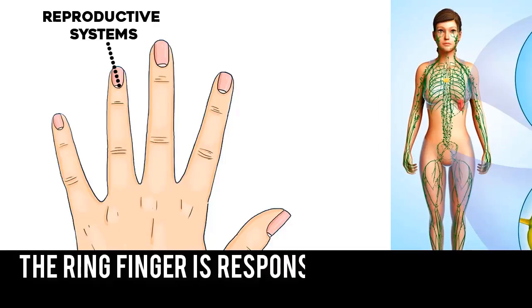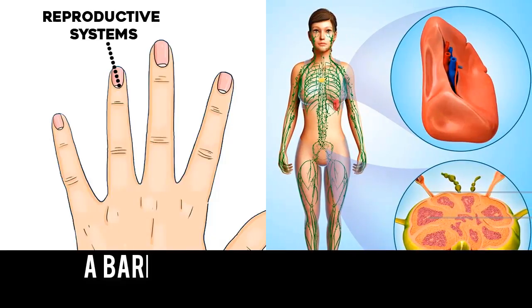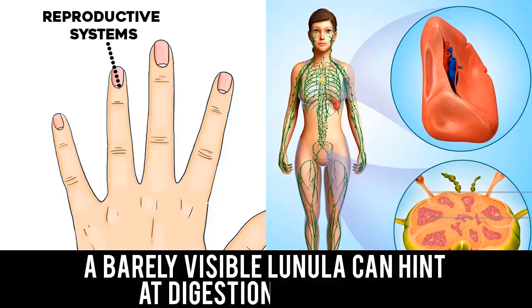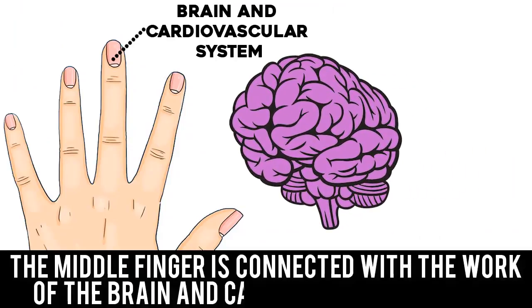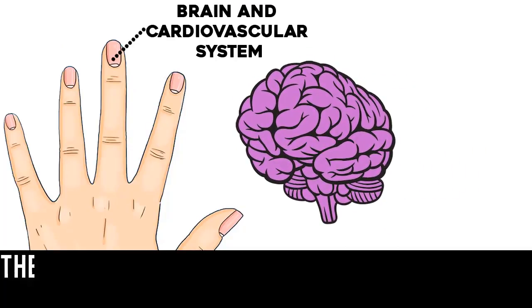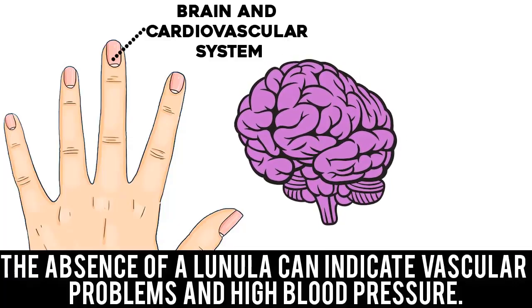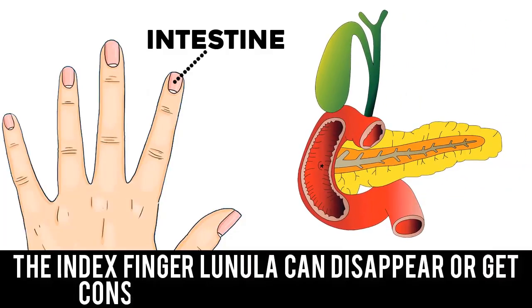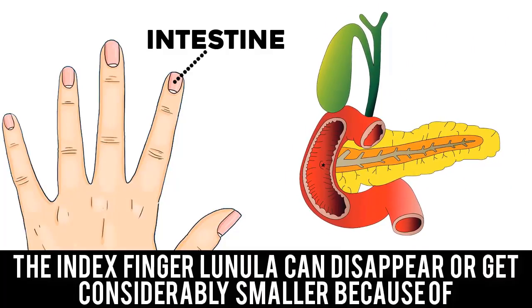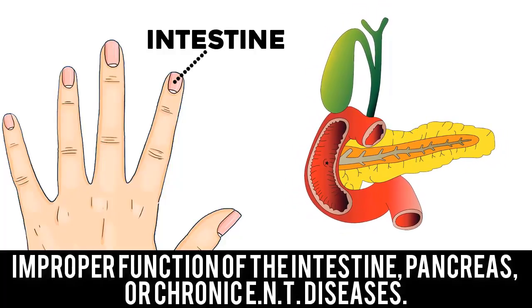The middle finger is connected with the work of the brain and cardiovascular system. The absence of a lineula can indicate vascular problems and high blood pressure. The index finger lineula can disappear or get considerably smaller because of improper function of the intestine, pancreas, or chronic ENT diseases.